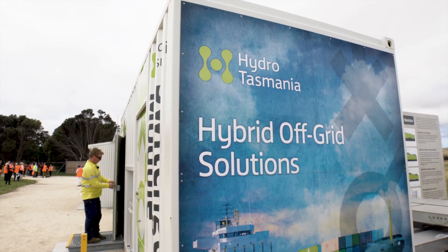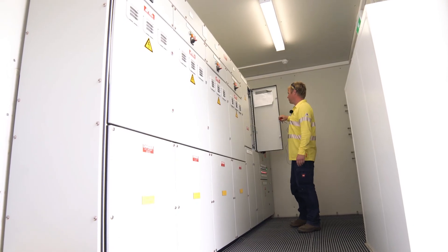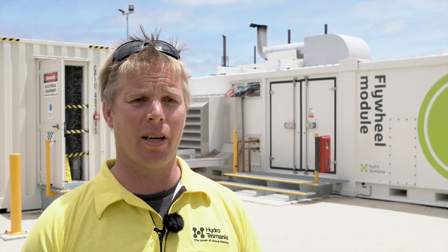We're in operation right now — we're up to our 82nd hour of zero diesel continuous, so that's a huge amount of diesel we're saving. If you average it out it's about 100 litres an hour.